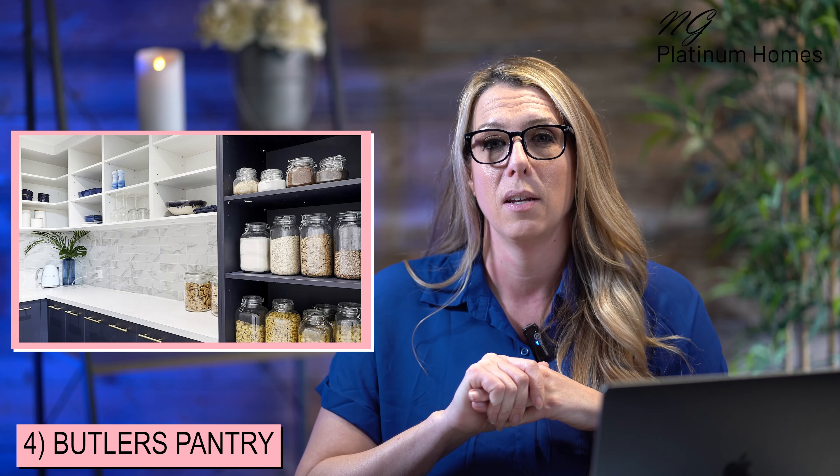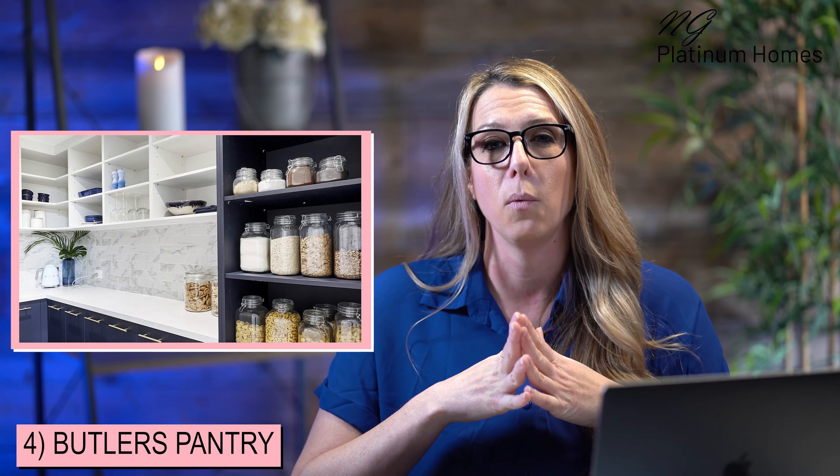The great thing about butler's pantries is that most people have lots of small appliances — coffee makers and different things — sitting out on the counter that we can move into a butler's pantry and really eliminate that clutter, yet it's still a usable space. So if you can do it, a butler's pantry is definitely a great thing to add.